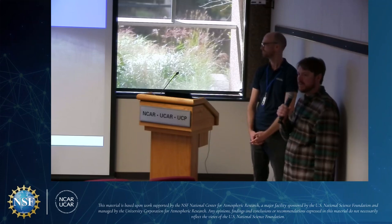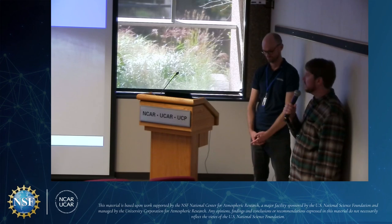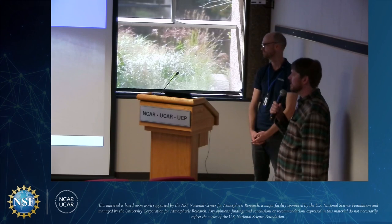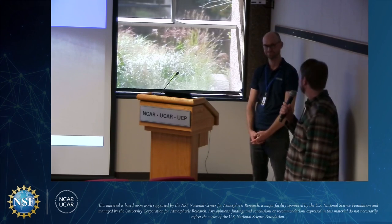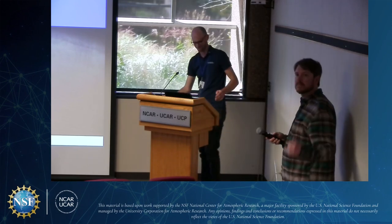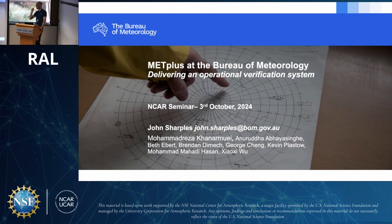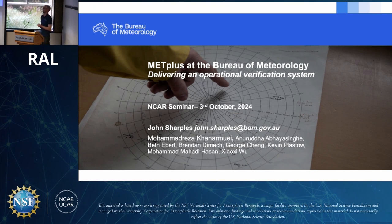I'm here introducing John Sharples from the Australian Bureau of Meteorology. He's going to talk about the work he's done helping the METPLUS team with improving our testing infrastructure. He'll also talk about how the Bureau is using METPLUS in their verification system. John is a software developer at the Bureau, and today he's giving a two-for-one talk covering two topics. He'll start by talking about a project to adopt METPLUS as the Bureau's operational verification system.